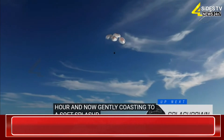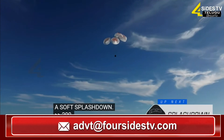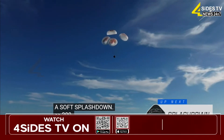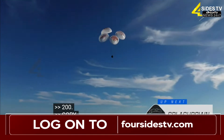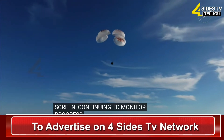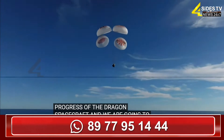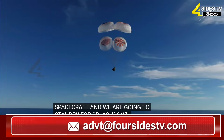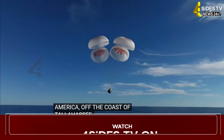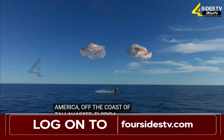200. Copy 200 meters. Brace for splashdown. Continuing to monitor progress of the Dragon spacecraft. We're going to stand by for splashdown, located in the Gulf of America off the coast of Tallahassee, Florida. And splashdown — Crew 9, back on Earth.